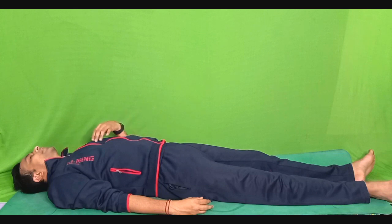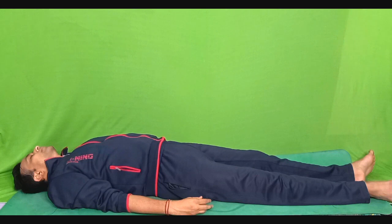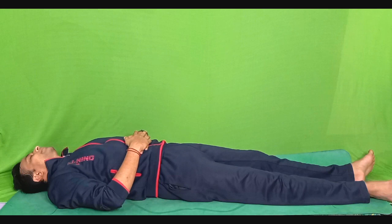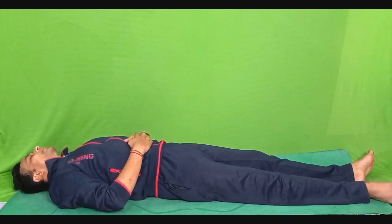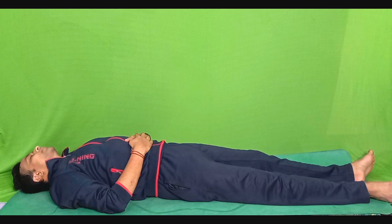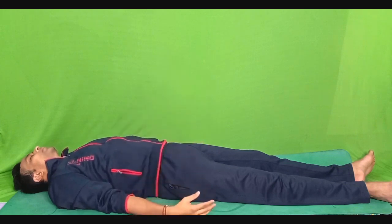Very slowly, shift your awareness towards your thoracic cage, the chest area. Take a deep breath in and hold your breath for 5 seconds. Exhale. Very slowly and gently shift your awareness towards your abdomen. Keep your both hands onto your abdomen. Hold your abdomen — that is the rectus muscles — as tight as you can. 1, 2, 3, 4, 5. Release and relax. Bring your hands back to the original position.